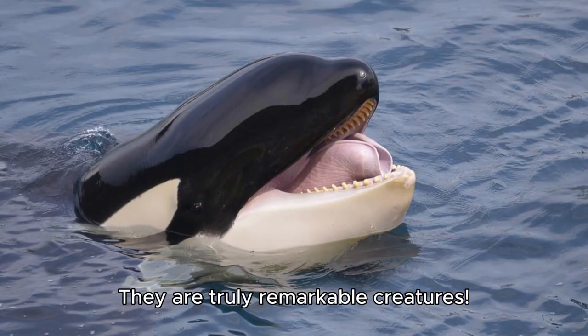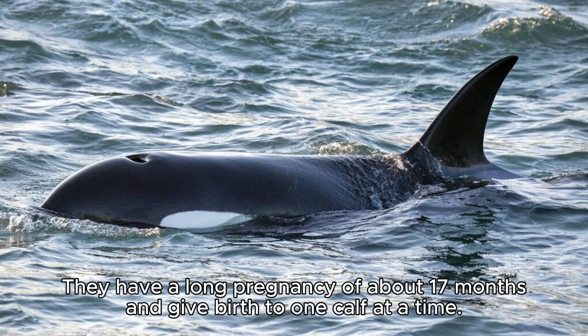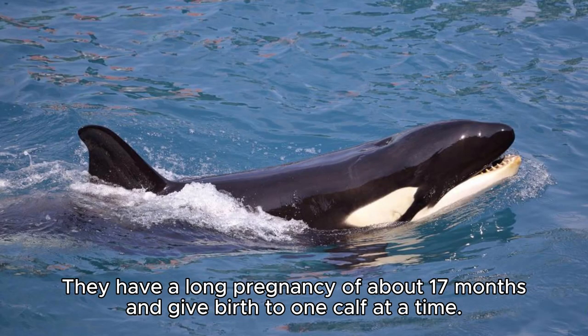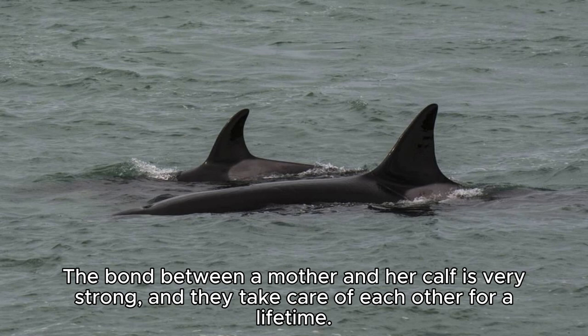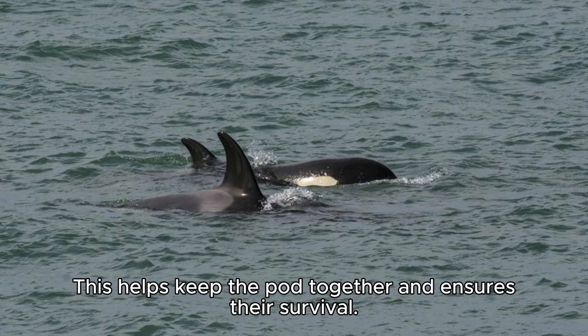They are truly remarkable creatures. Female orcas have a special role in the pod. They have a long pregnancy of about 17 months and give birth to one calf at a time. The bond between a mother and her calf is very strong, and they take care of each other for a lifetime. This helps keep the pod together and ensures their survival.